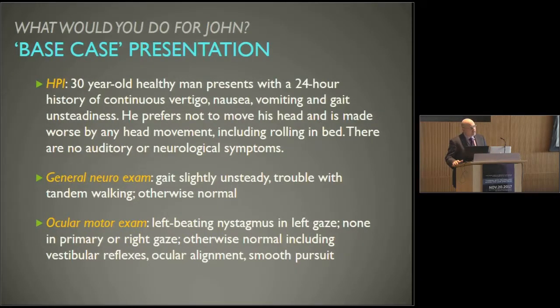I'm going to start with a case to help ground us. A 30-year-old healthy man presents with a 24-hour history of continuous vertigo, nausea, vomiting, and gait unsteadiness. He prefers not to move his head, made worse by any head movement including rolling in bed. There are no auditory or neurological symptoms. Gait is slightly unsteady, with trouble with tandem walking, but otherwise normal. He has left-beating nystagmus in left gaze, none in primary or right gaze, and otherwise normal, including normal vestibular reflexes, ocular alignment, and smooth pursuit.